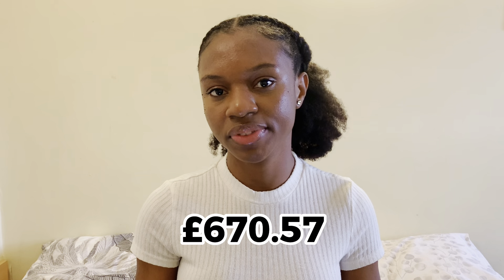So in total, what I spend in a month as a student living in Glasgow comes to £670.57. This is just an average — some months I may go a bit higher, some months a bit lower. It will largely depend on your accommodation, because rent takes a huge chunk of living expenses. If you live in a more expensive accommodation this will be higher, and if you live in a less expensive one, this will be lower. I hope this video was helpful and I hope to see you soon. Bye!